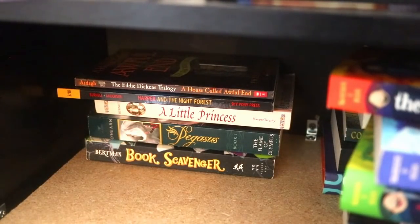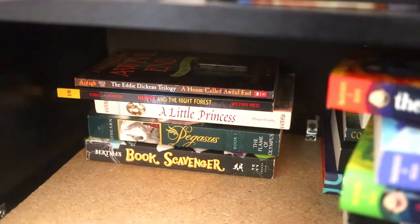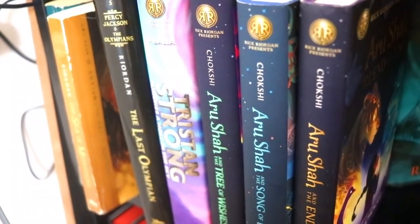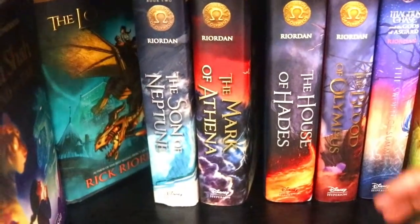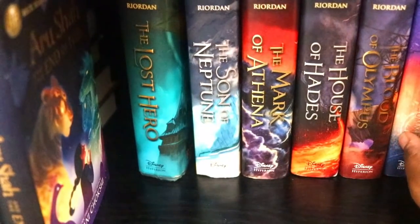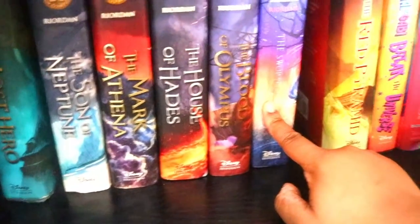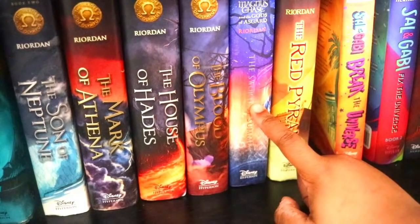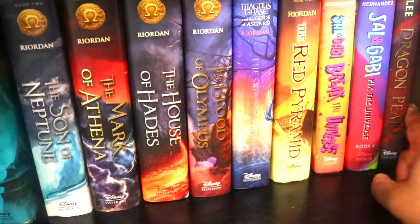In this back section we have two random Scholastic books — A Little Princess which I haven't read in years, and Pegasus which is based on Greek mythology. Then the book Scavenger which I've started and need to finish. On here you can see where my Rick Riordan Presents books start, and in the back my Percy Jackson and Heroes of Olympus series. I also have part of the Magnus Chase books here, the Kane Chronicles series, and more Rick Riordan Presents — Sal and Gabi and Dragon Pearl by Yoon Ha Lee.